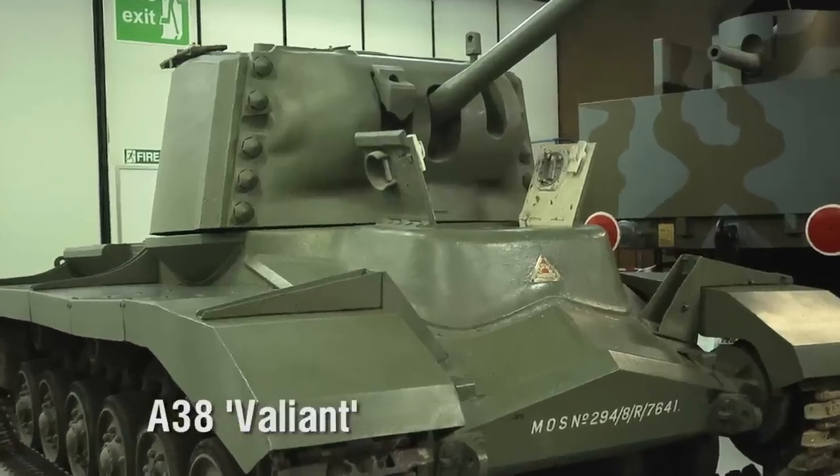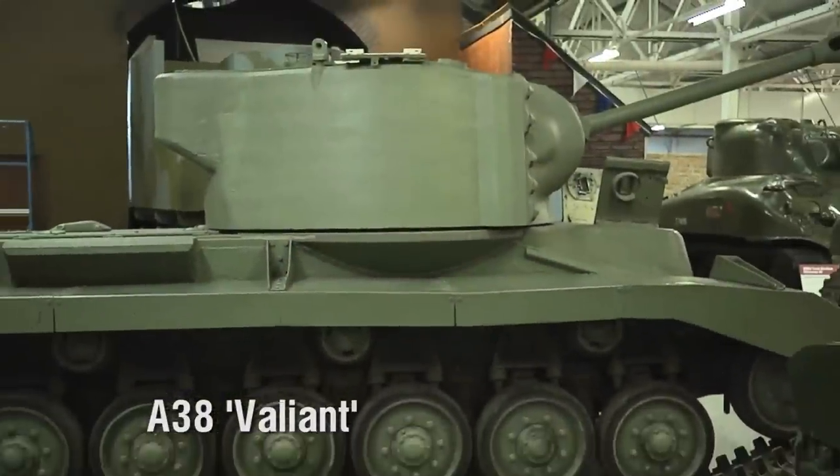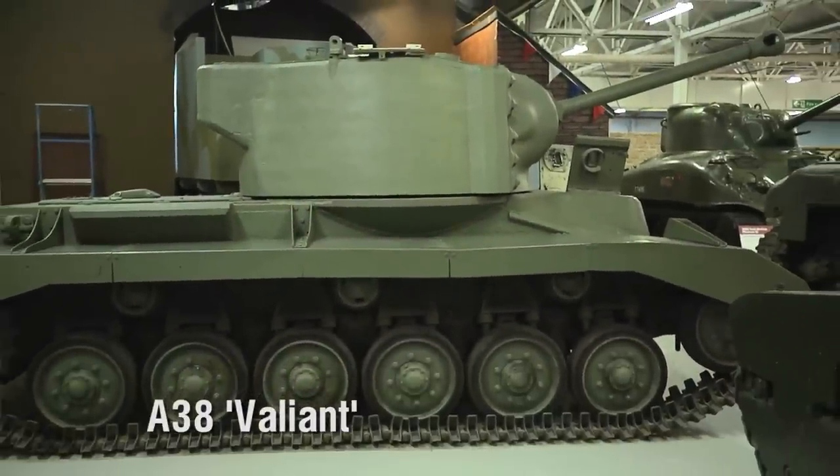Another candidate was the A38 Valiant, conceived with the fighting in the Far East in mind. Based on the Valentine chassis, it was hopelessly compromised from the start, as it had to be both heavily armoured and light in weight.